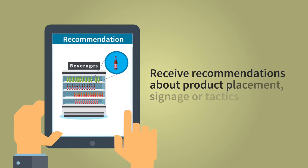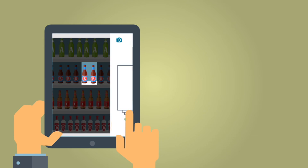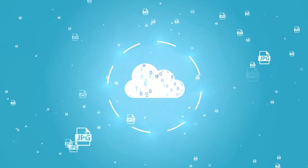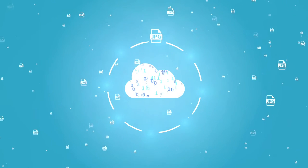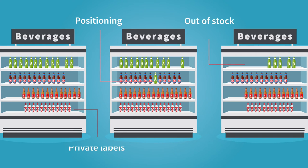Just a few clicks and he can scan an entire shelf, including competitive products. Machine learning-based algorithms process this data, and a powerful analytics engine converts this intelligence into trends and actionable insights very quickly.